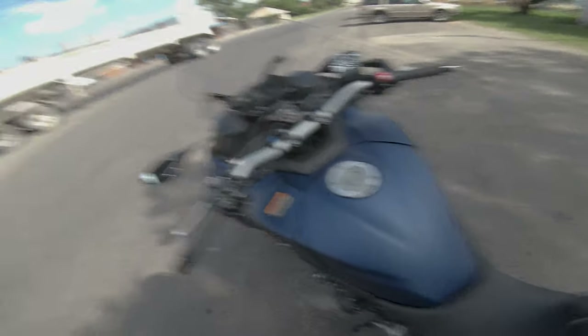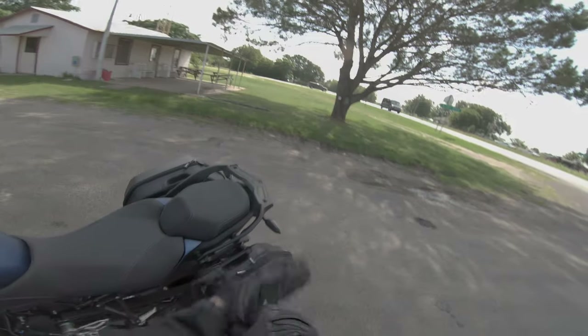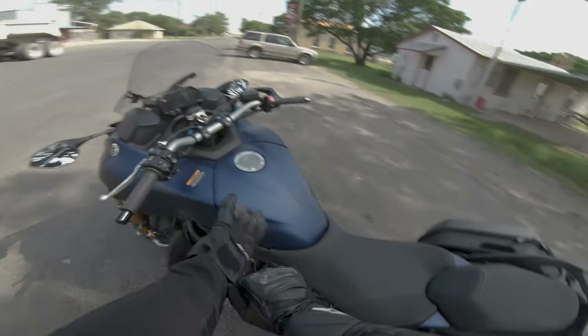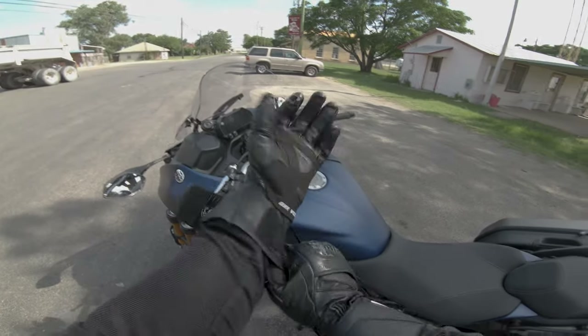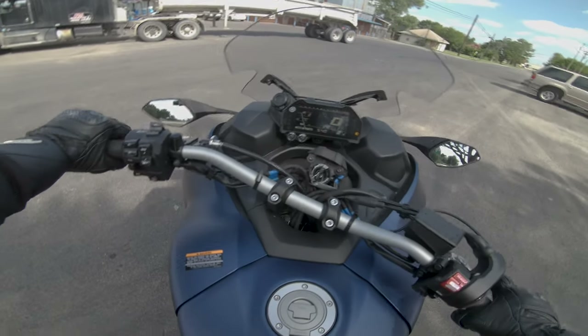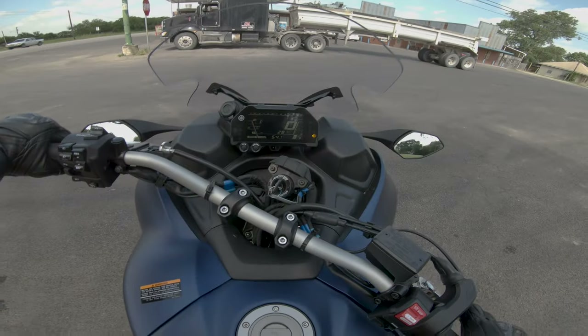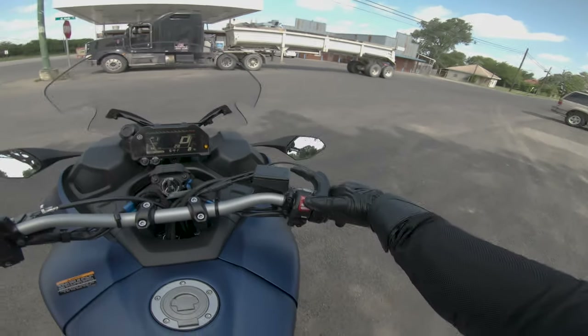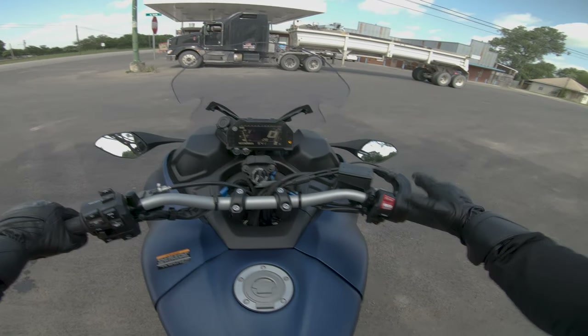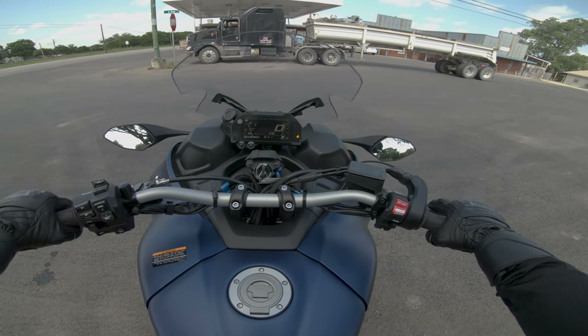Let's just get back on — I just want to ride it. This is a bike I've been waiting to ride for a long time. A big thank you to Georgetown Ride Now Powersports and Aaron — you are the man. These bikes are incredibly hard to find.